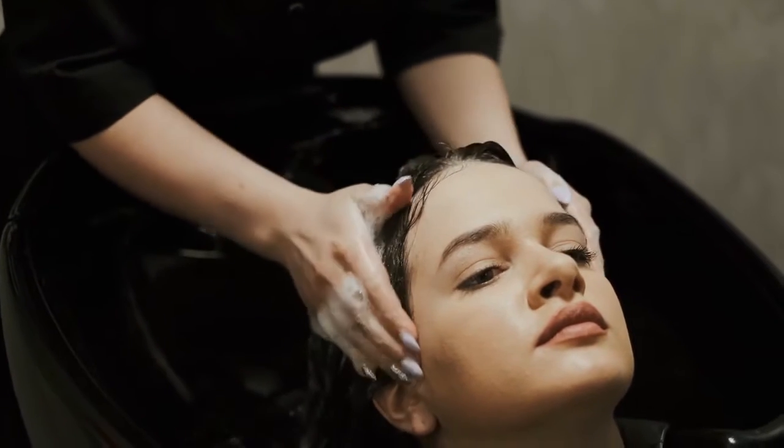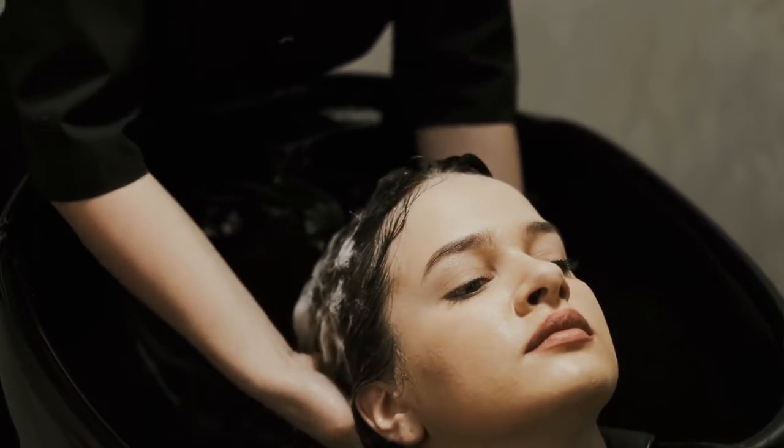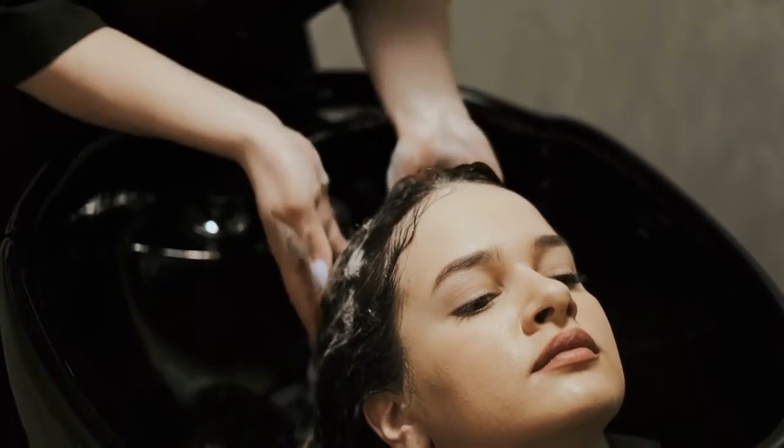Going to the hair salon is a fun event that comes with a lot of expectations. You want to get your look just right. It is a good idea to use a listing service and research salons that meet your wants and needs for styling and personal accommodations. Keep watching for tips on finding the right one for you.